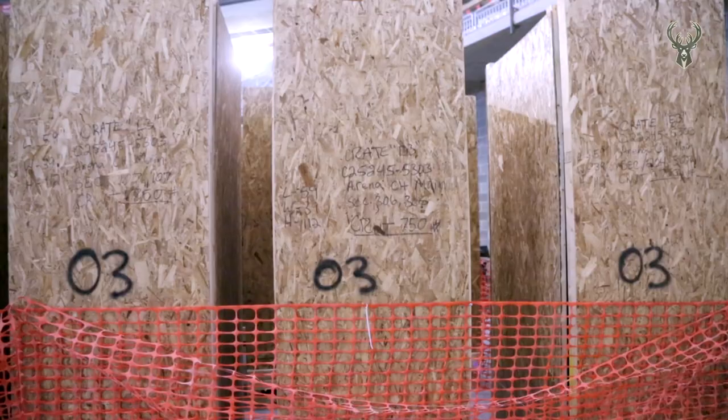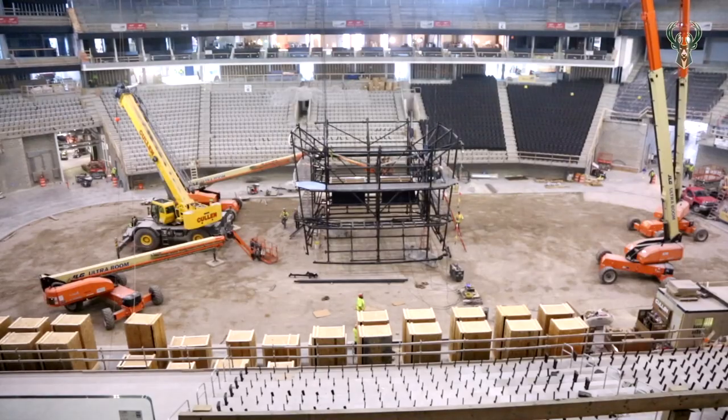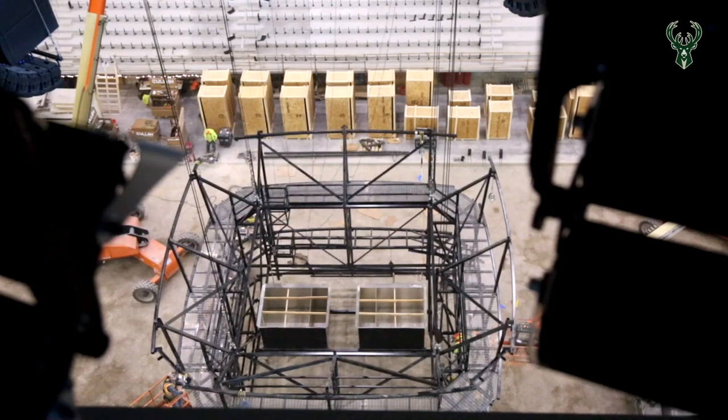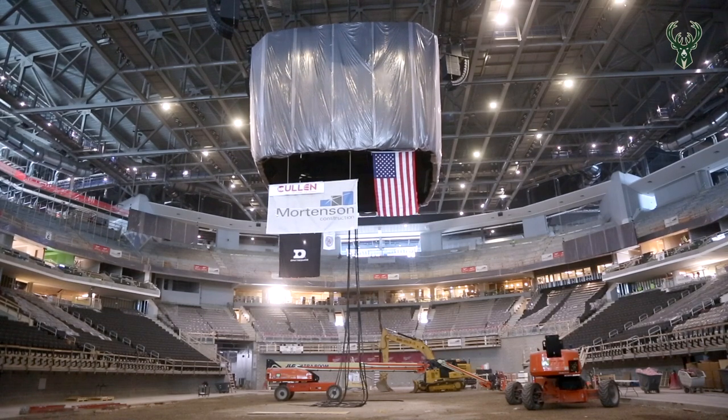The size is 25 feet tall by 29 feet wide, which is approximately the size of a two-and-a-half story house. It weighs 71,000 pounds, so it's rather large.